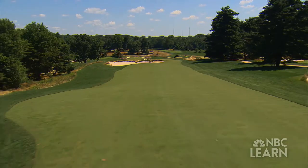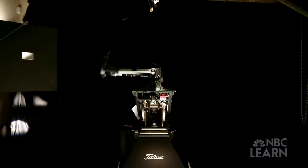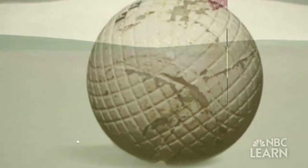From the tee, to the fairway, to the green, today's golf ball is a marvel of science, technology and engineering. While golf balls have retained the same relative size and shape over the centuries, their design and the materials they are made from have gone through radical changes.